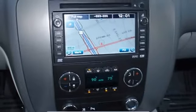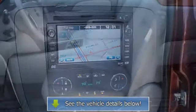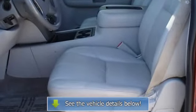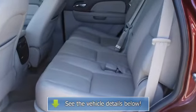A Yukon in this condition, with these options and this color combination is an absolute rarity. Call it class with SAS, with just about every high-tech safety feature and interior amenity one could possibly want. The 2008 GMC.